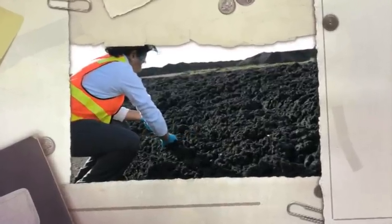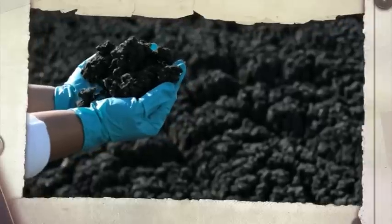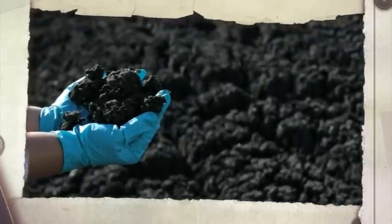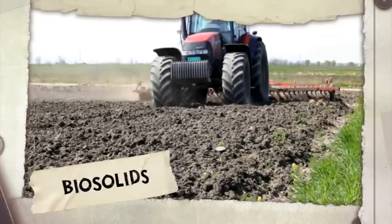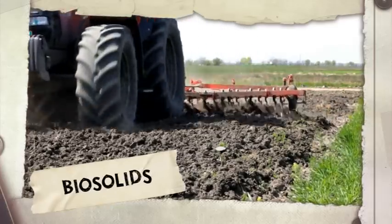Gases are not the only product recycled. Processed organic material is collected from wastewater, treated to make it safe and turned into biosolids. Farmers use biosolids to improve soil health and crop growth.